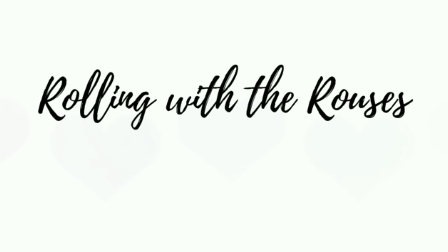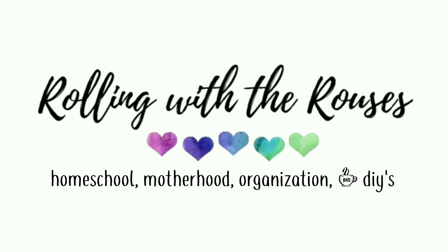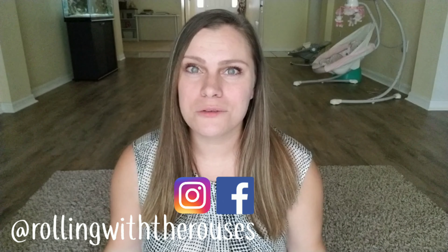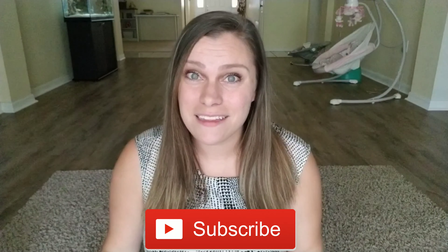Hey guys, in this video I'm gonna share with you some of my newborn favorites, so if you want to see this stick around. If you're new to my channel, hello, welcome! I'm so happy to have you here. My name is Sarah and I'm a homeschooling mom of five and I like to do videos on homeschool, motherhood, organization, and DIY.